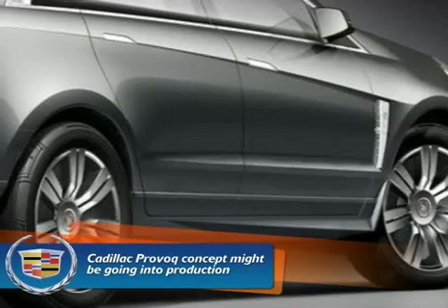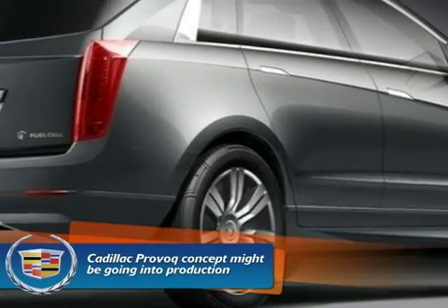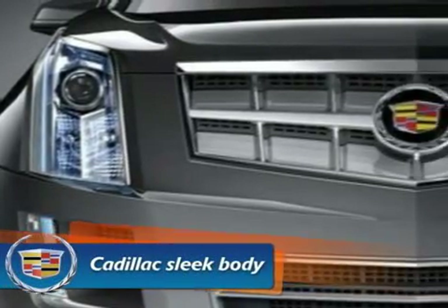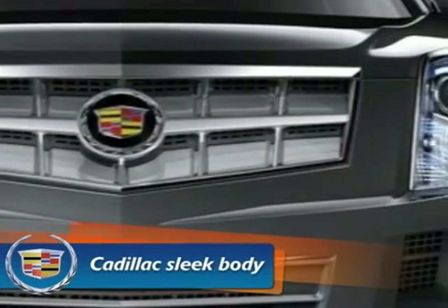The new Cadillac carries on the tradition of Cadillac cars with its sleek body. I personally have thought that all Cadillac cars I've seen so far have a very sleek and original body style. This car is nice because it has a theme and it really sticks to it — in this case, the theme is environment friendly and energy saving.